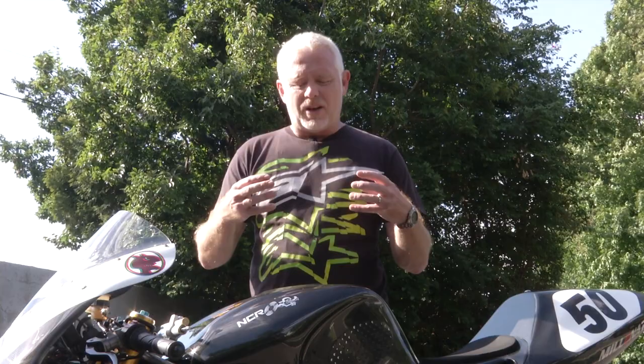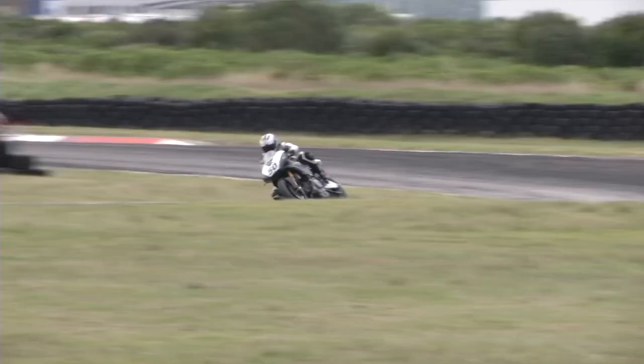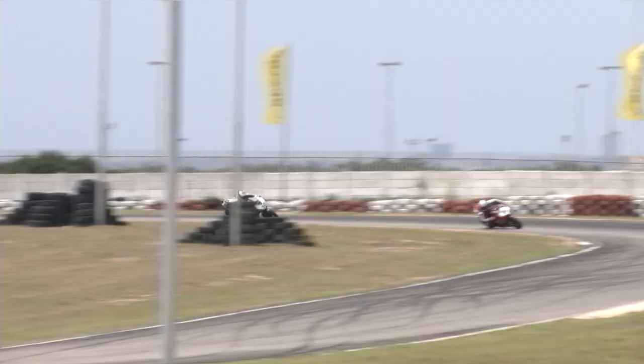To get a feel for this whole Colin Chapman 'adding lightness' thing, I really need a track, so I think I'll go get some practice at Port Elizabeth's Aldo Scribanti. This is a lovely little circuit, and apart from a 700-metre straight, it's two and a half kilometres packed with a variety of fast and slow turns. In its own way, it's possibly the most entertaining bike circuit in the country, so if you ever get a chance for a track day here, grab it with both hands.